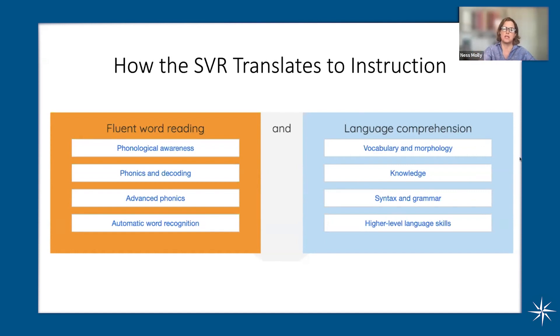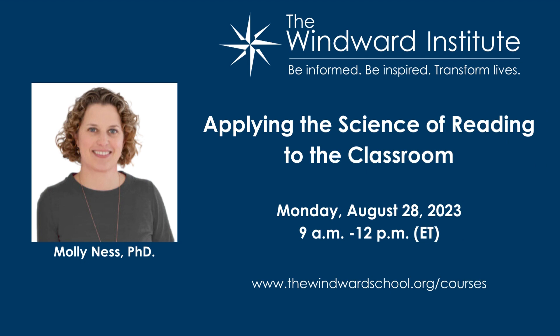And things like making inferences and figurative language and all those other things that we can adeptly do as proficient readers.